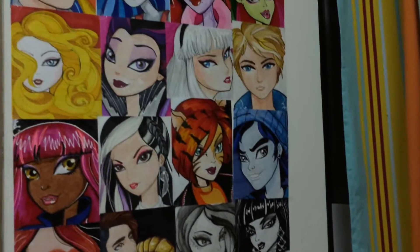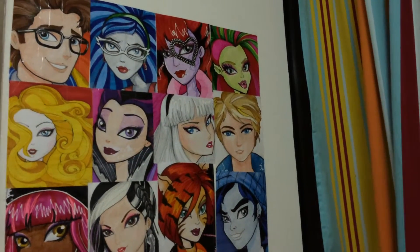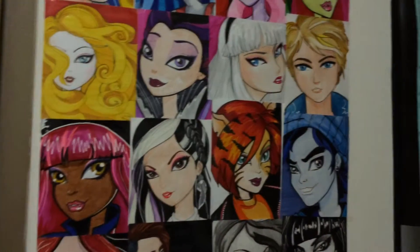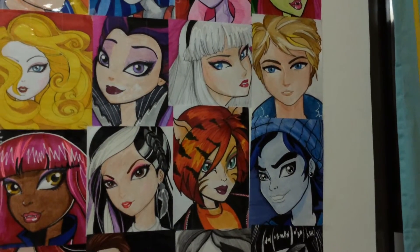So as you can see, these are the arts that I featured in my YouTube channel. We got here Dexter, Charm, Angolia, Operetta, Venus McFly, Trap, Applewhite, Raven Queen, and the older version of Bending Blank.